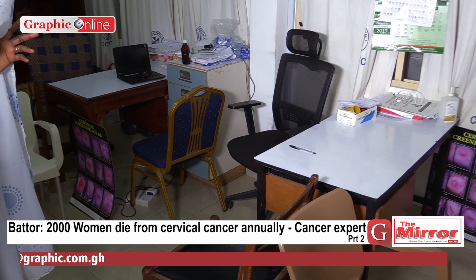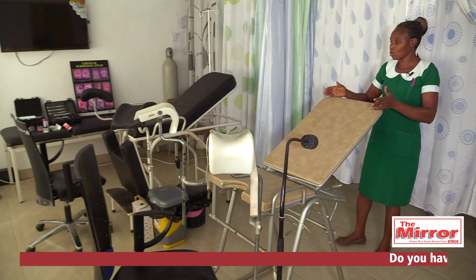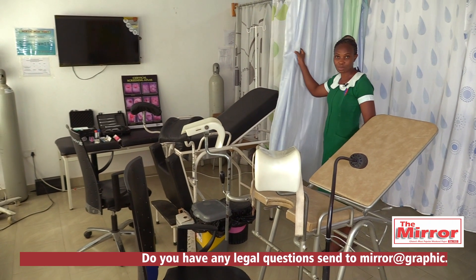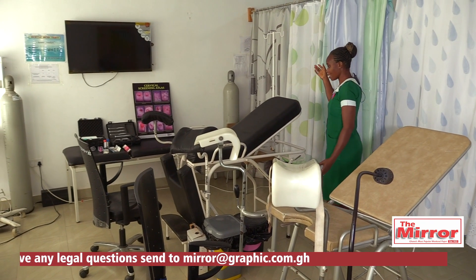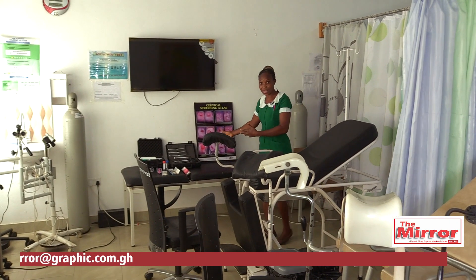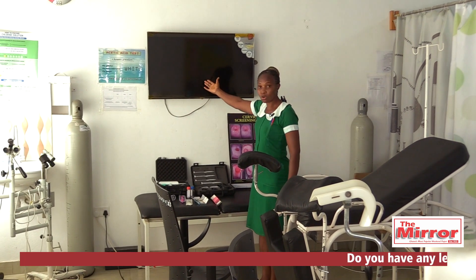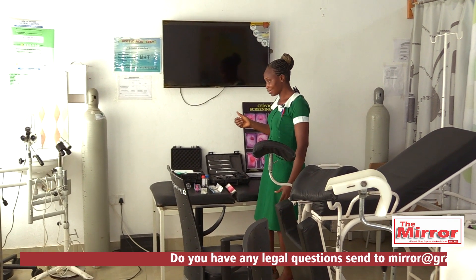We have a table here which is the registration area, and then we have a screening area as well. We have beds where we screen — we can actually screen two women at the same time; we partition them so that they don't see each other. We have a couch here that they lie on because we do breast screening as well. And then we have our TV or monitor here. When we are doing colposcopy, the woman can also see whatever we are doing with the scope on the screen.